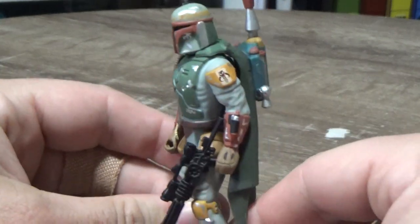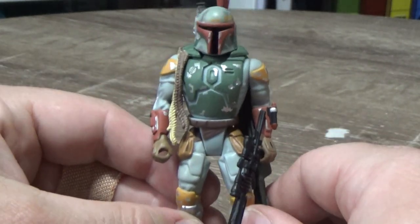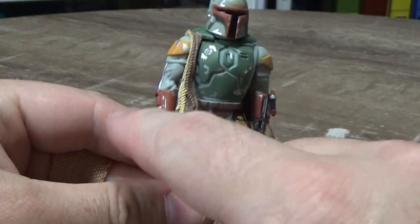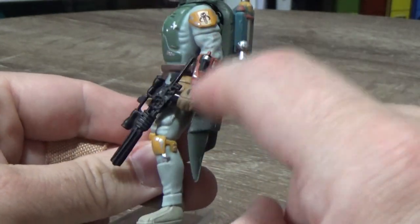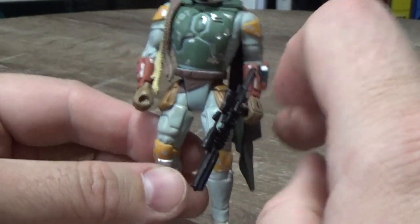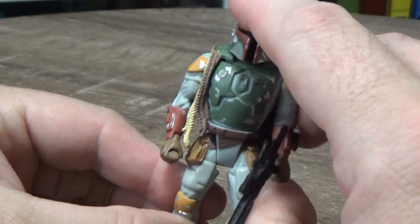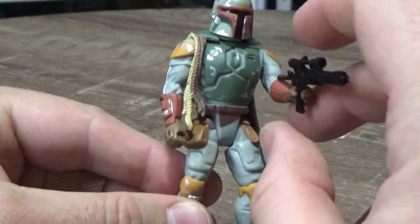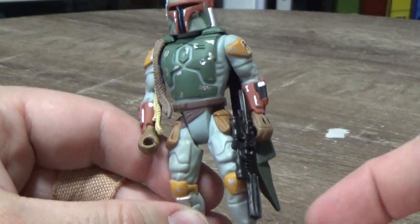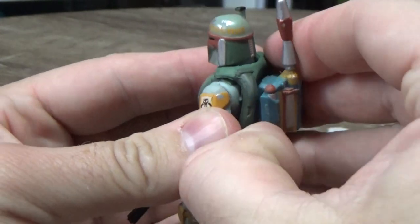You know what's funny — I didn't learn until recently that there were two different Boba Fetts released. There was one with green gauntlets to make him a little bit more Empire Strikes Back-ish. I don't know if there was much other difference; I haven't looked into it that much, but I just saw one in passing online and I was just like, oh, I didn't realize they did that. But they did.